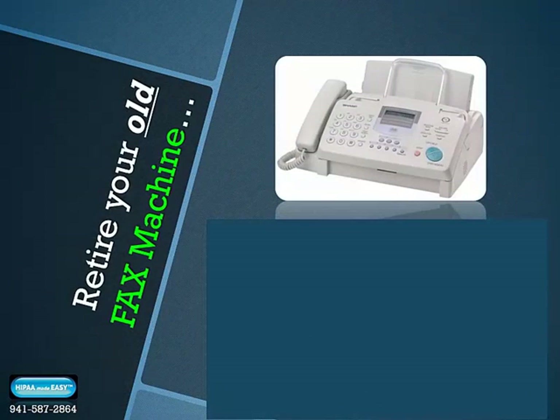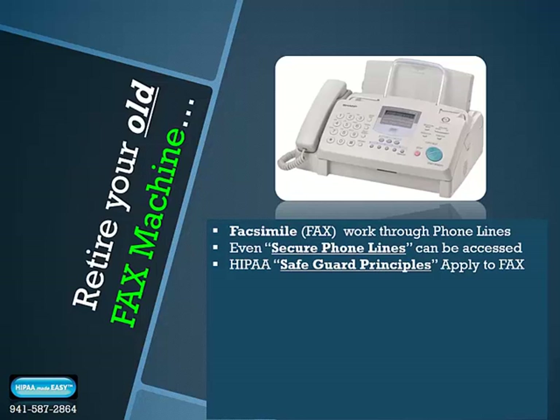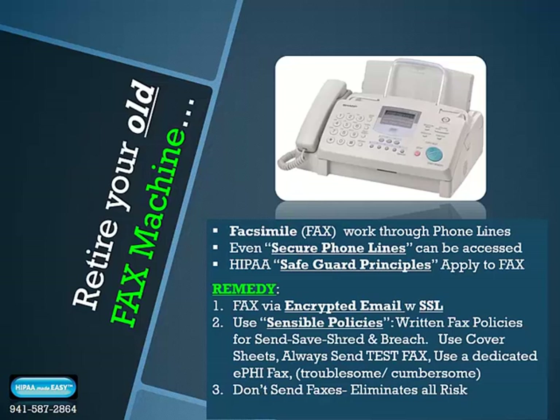You'll also have to consider updating and protecting your fax transmission. Faxes work through phone lines, and even secure phone lines can be accessed by hackers. In today's high-tech world of HIPAA, you must apply safeguard principles for your incoming and outgoing fax transmission. The remedy: update your fax by securing a service that can convert your faxes to encrypted email using secure launchers. Or, if you're not ready to convert, you must establish written fax policies for sending, saving, shredding, and breach reporting of missent faxes, including use of cover sheets and sending test faxes.